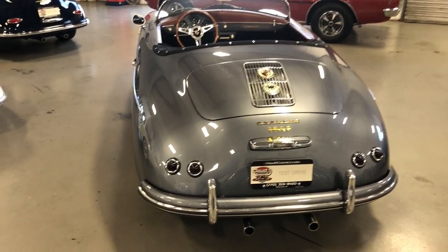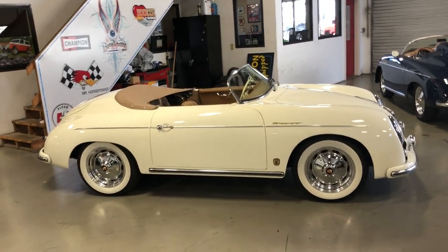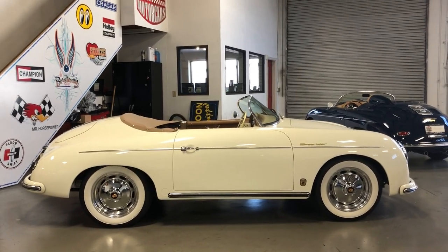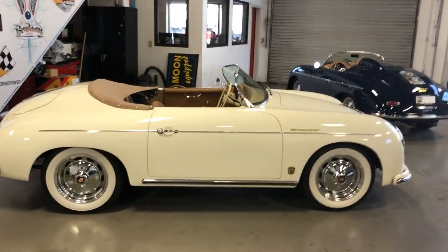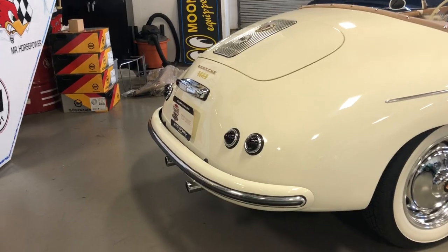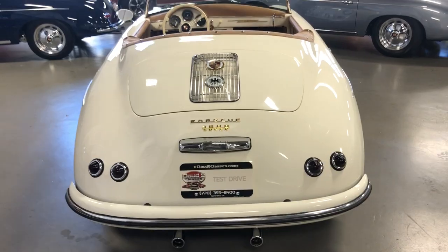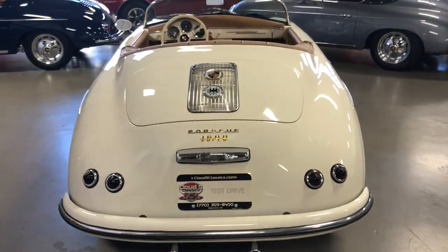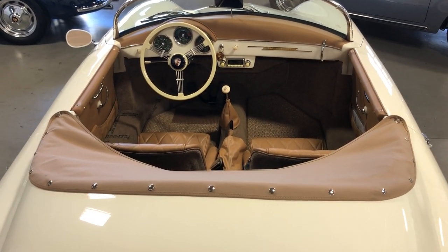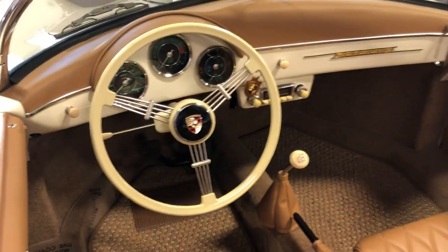That's your seal gray metallic with the baseball glove leather interior. Let's move over to this gorgeous ivory with the tan interior. You'll see the white wall tires giving it a really beautiful European flavor. This customer also decided to go with the beehive-style taillights, and the license plate shines down. Really clean — no bumper guards on this one. Just gorgeous. This one also has the banjo steering wheel in the ivory color — matches the car beautifully. We also put Porsche horn buttons on all of our cars here at Cloud9 Classics.